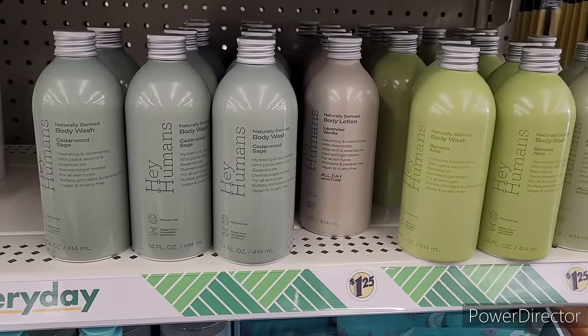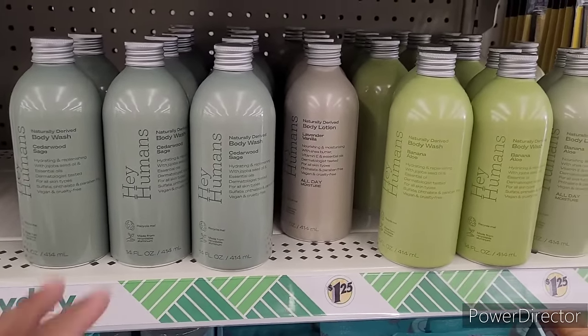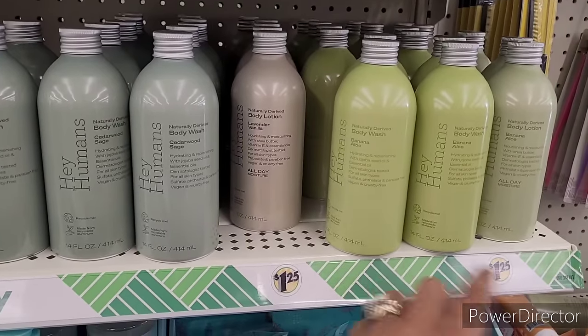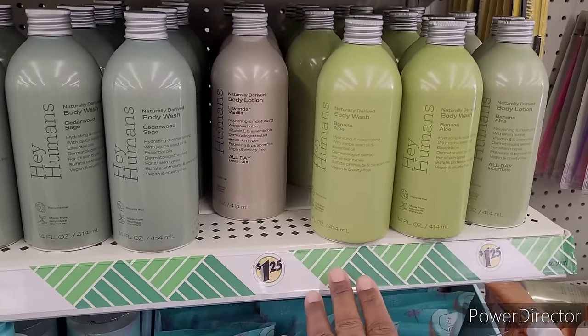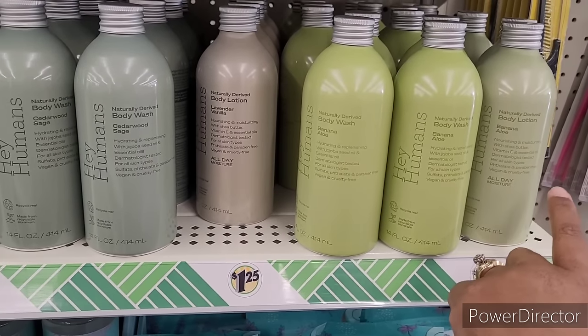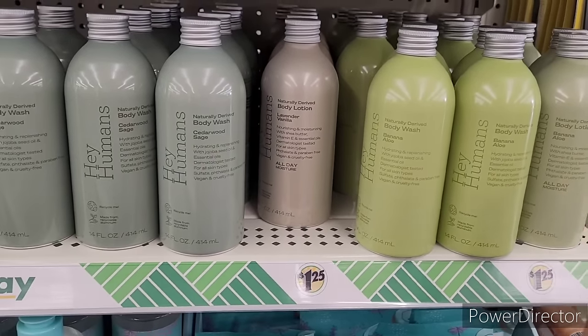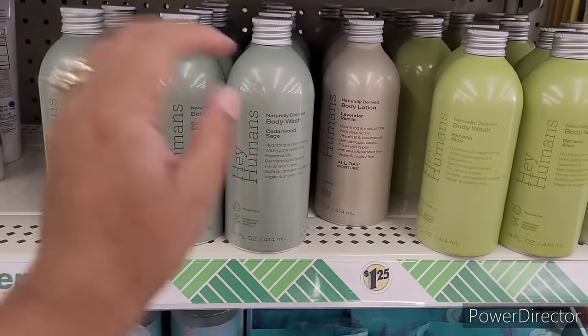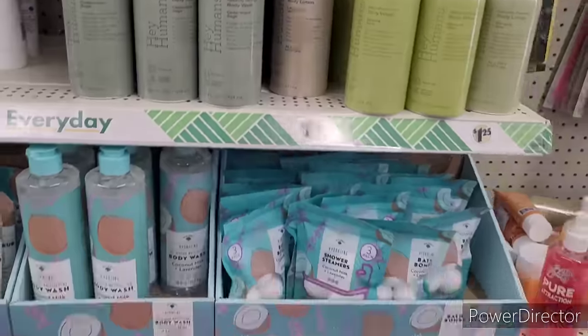I love my stuff that I bought — the ones I picked out, like the body wash. The banana aloe, as far as the smell, I love that. I didn't get the lotion — a lot of people said it's watery, some of them are watery — but I'm going to do a review on it.